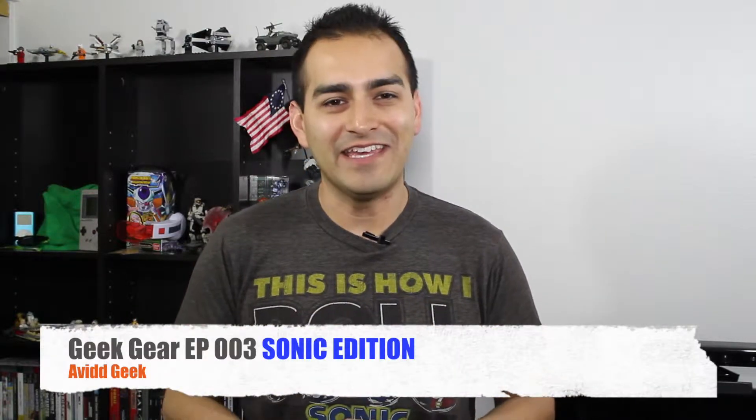What's up guys, how's it going? Avageek here and welcome to an episode of Geek Gear. On Geek Gear, I take a look at all the geeky stuff I happen to find along the way and I showcase it here to share with you guys, and hopefully you might even want to pick it up yourself.